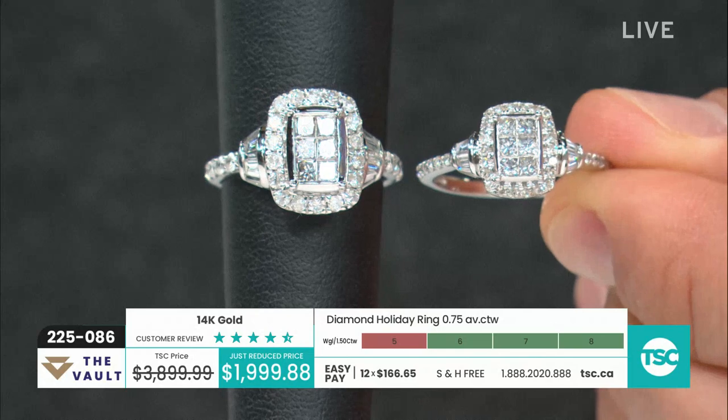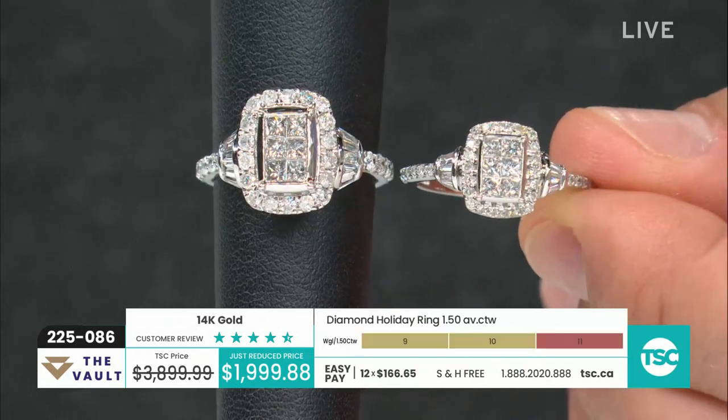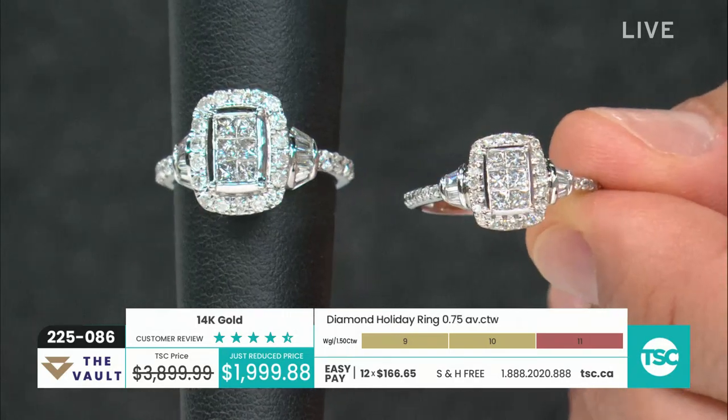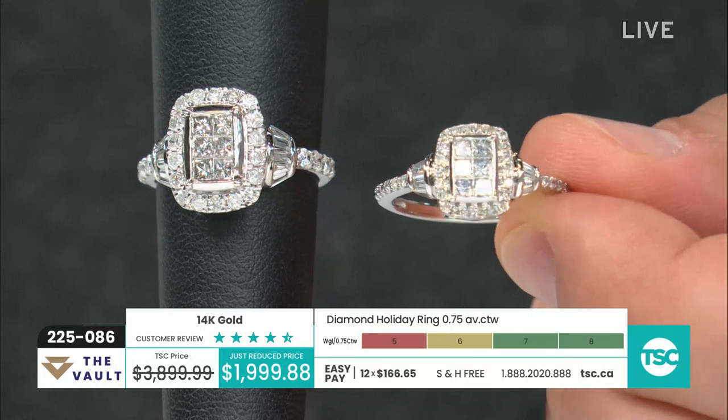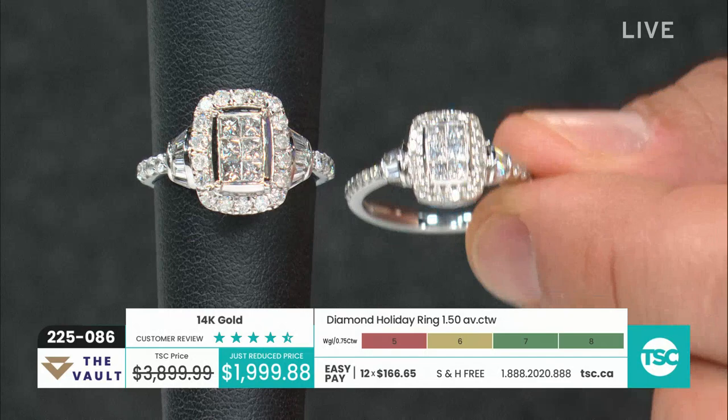Again, it comes down to really personal preference. You can see all the beautiful detail, the gorgeous under gallery. You've got those six princess stones in the center — I love that thickness of gold boxing in those princess stones. It really adds character. It's like a bed of diamonds sitting within.